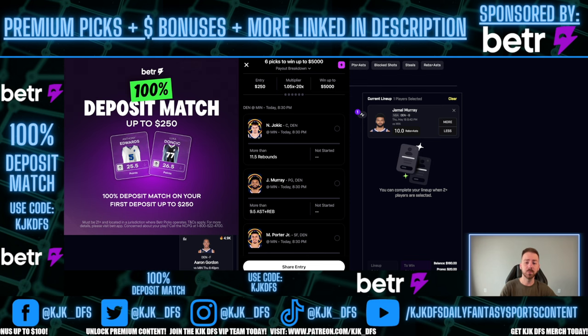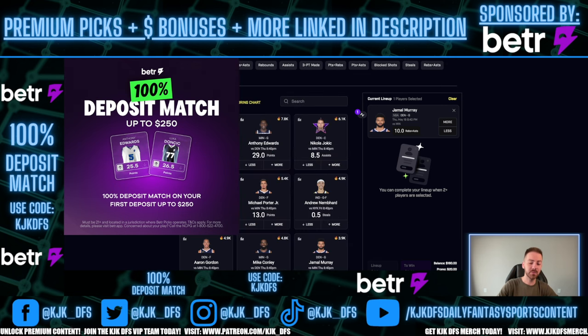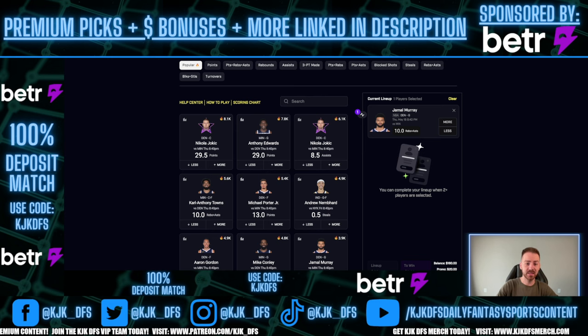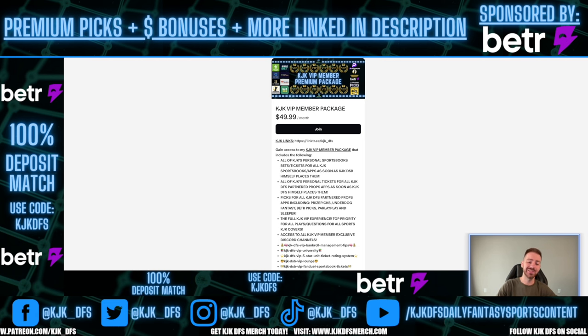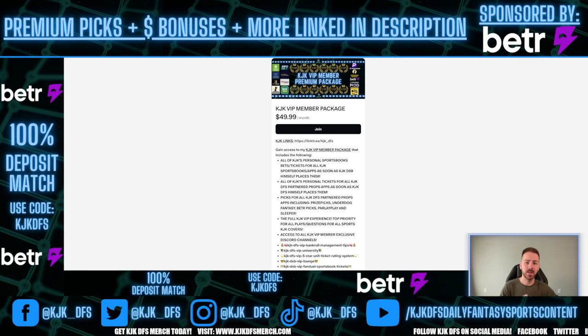If you're sick of tuning into my videos and the props are constantly getting bumped or unavailable, there's a reason for that - these apps change props where there is good value. You can get access to every single one of my tickets as soon as I place them through the VIP. I'm sharing real tickets that I'm playing myself on the channel for free, but you can't beat the VIP because you get it instantly, beating those bumps and capturing the best possible props.